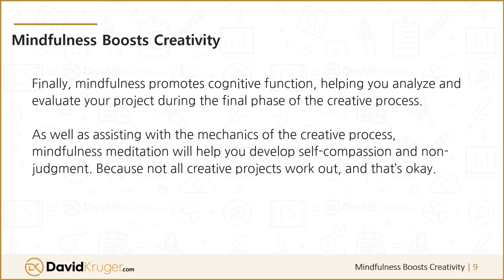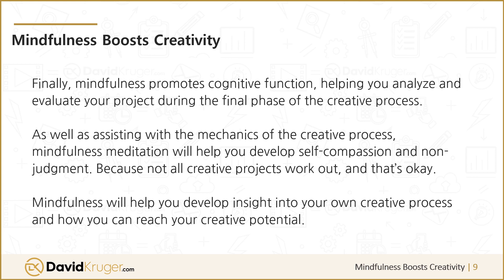As well as assisting with the mechanics of the creative process, mindfulness meditation will help you develop self-compassion and non-judgment. Because not all creative projects work out, and that's okay. Mindfulness will help you develop insight into your own creative process and how you can reach your creative potential.